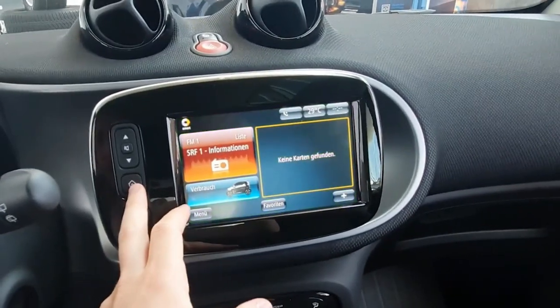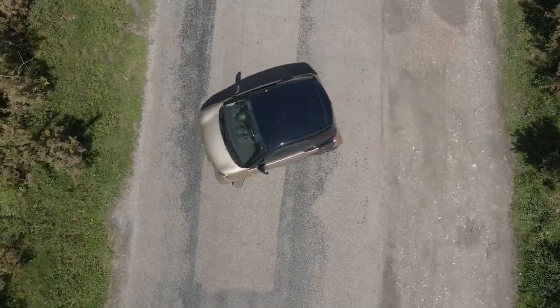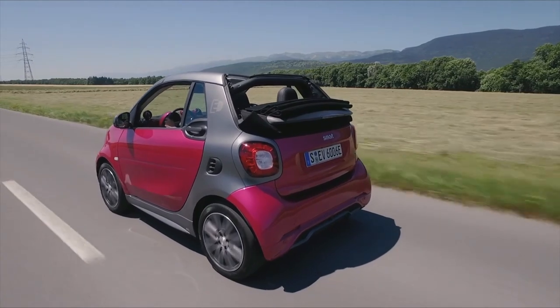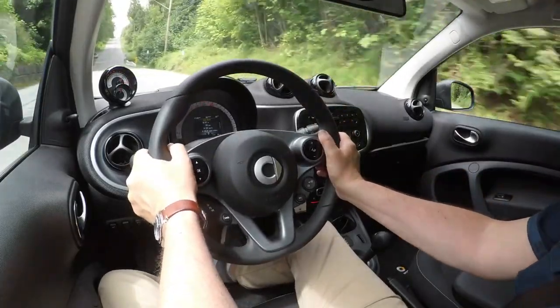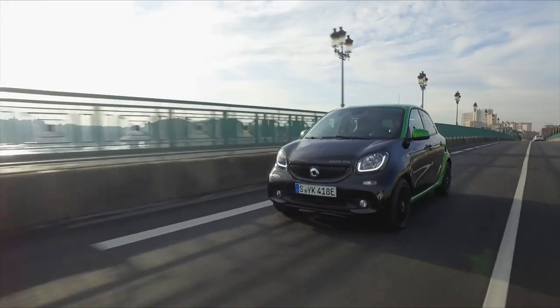The Smart EQ 42 Coupe also features a touchscreen infotainment system. Despite its small size, it includes advanced safety features like electronic stability control, hill-start assist, multiple airbags, and a reinforced steel safety cell to protect passengers in case of a collision. Overall, it's a practical and eco-friendly choice for city dwellers and commuters alike.